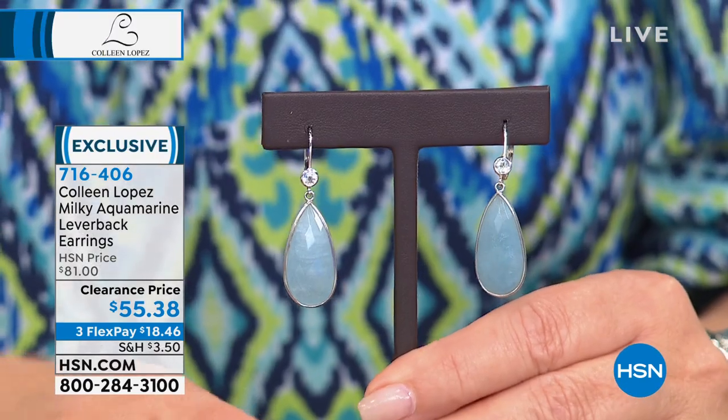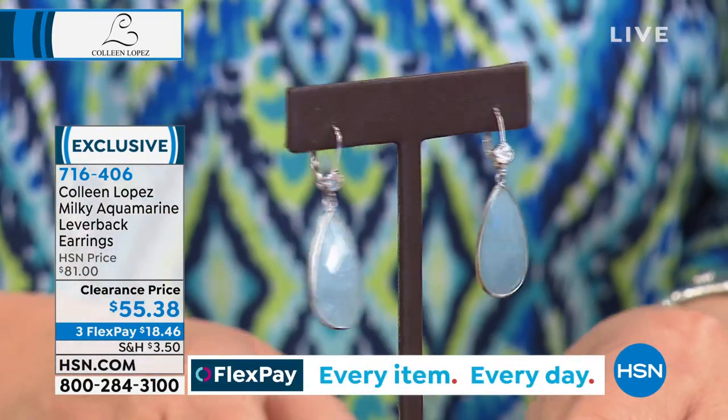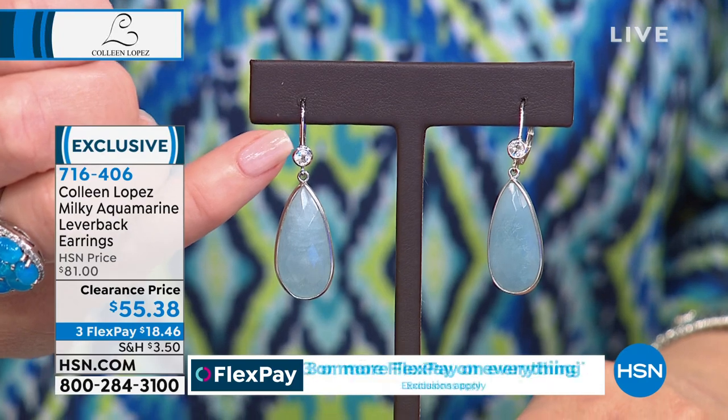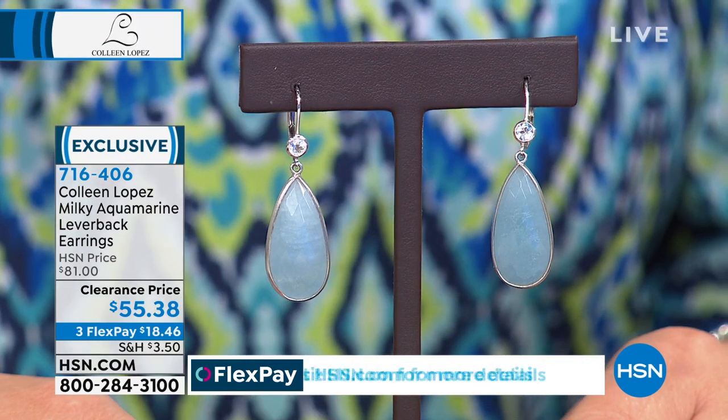We are going to start with an earring I'm wearing, and this would work back nicely to our smart deal necklace. If you are a girl who loves blue — I am an aquamarine fan, it's one of my all-time favorite gemstones — this is just a blue crush. They're only $55. I like that we've used a nice lever back, so they're very comfortable and stay secure in your ear. They have a bezel set white topaz at the top and then this beautiful milky aqua color. They're a teardrop shape — $18.46 on FlexPay. We have only 100 pairs.